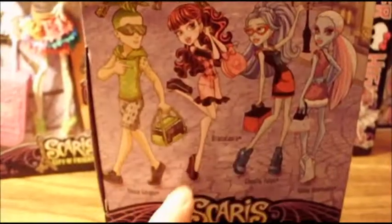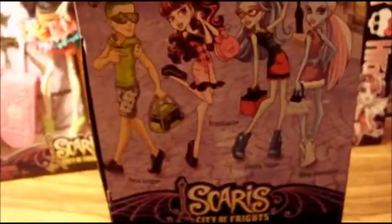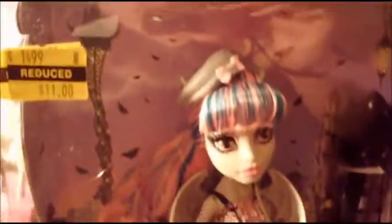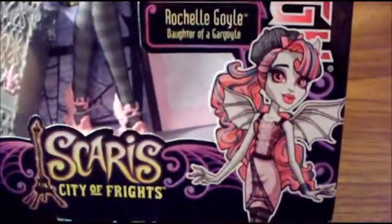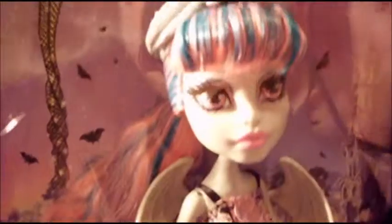I now have everybody out of this except for Deuce. Next I have some more Scaris City of Frights — this is Raquelle. I absolutely love her. She's the daughter of a gargoyle, and I love her little pink dress with the Eiffel Tower on it — it's so gorgeous. She's a really beautiful doll, and I got her for half price as well.